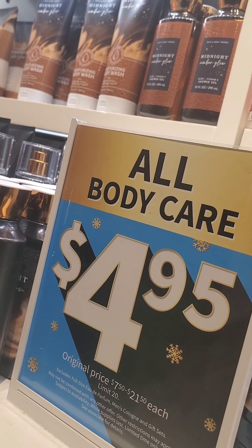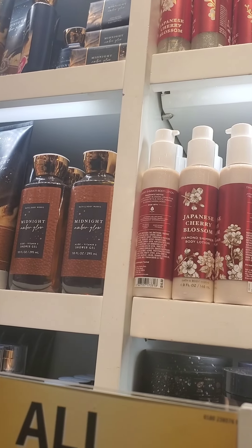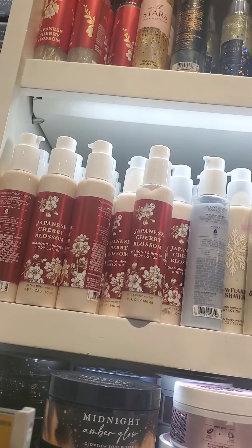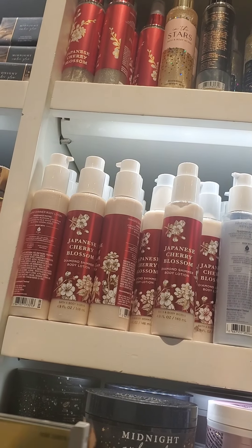Up above you also see some Japanese Cherry Blossom — I think that's the shimmering body lotion. I don't think I've ever tried that specific formula. I've tried the diamond shimmer mist way back, maybe like six years ago, when it used to be about the same size as the body mist. The glotions are just a little bit much.